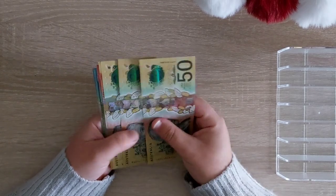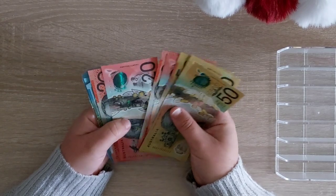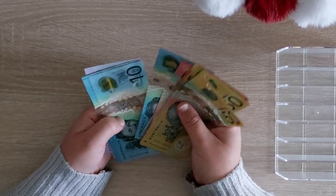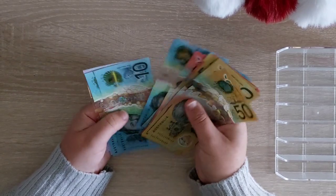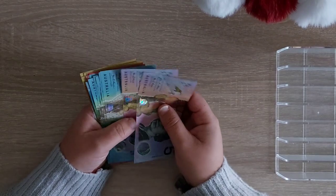Counting through the bills: $50, $270, $290, $310, $330, $350, $370, $380, $394, $410, $420, $440, $450, $460, $470, $480. So that's correct.